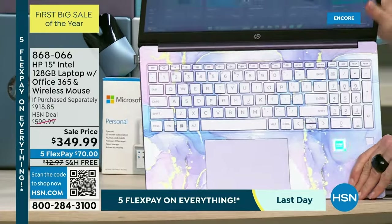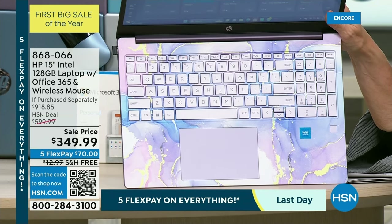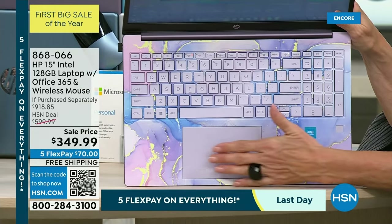Once again, if you want what I'm now calling the lovely lavender — it's the prettiest laptop I've ever shown on the air, by far. This is so gorgeous. My director wants it too. It's so pretty.